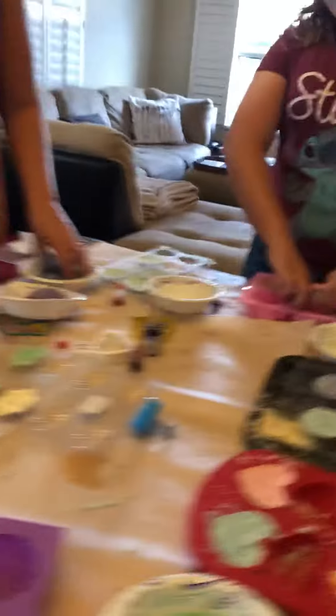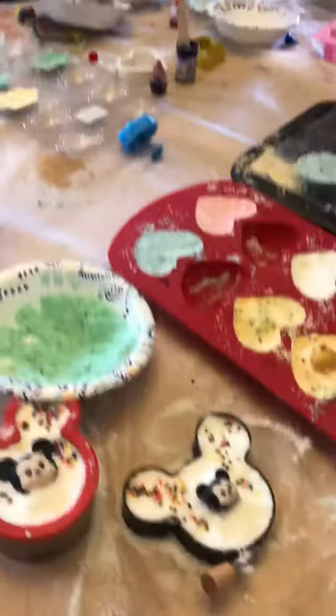This team of highly trained bath bomb makers make bath bombs flawlessly every Tuesday — from very experienced 11 year olds to not experienced 40 year olds.